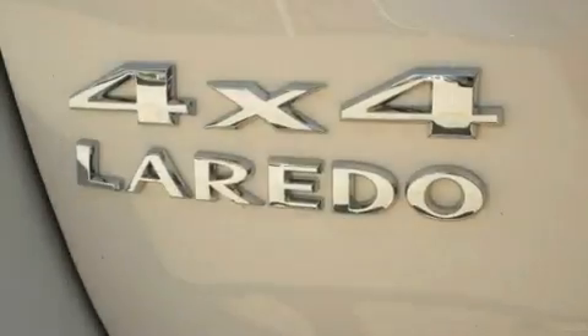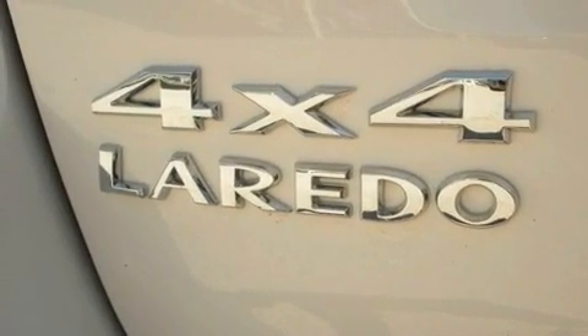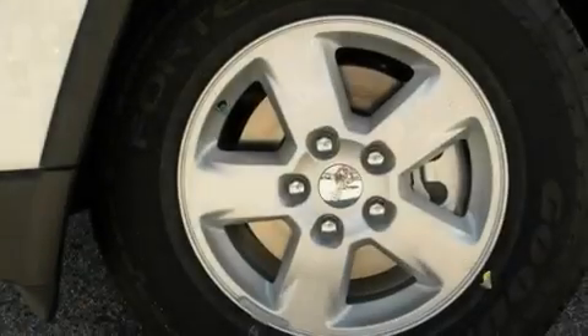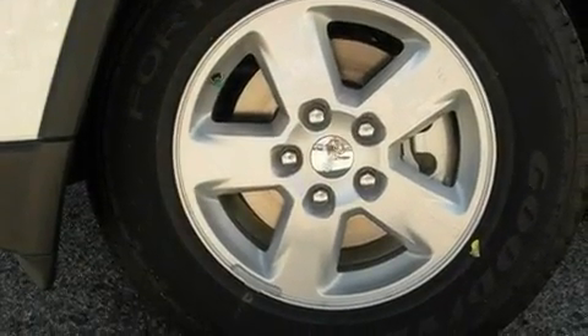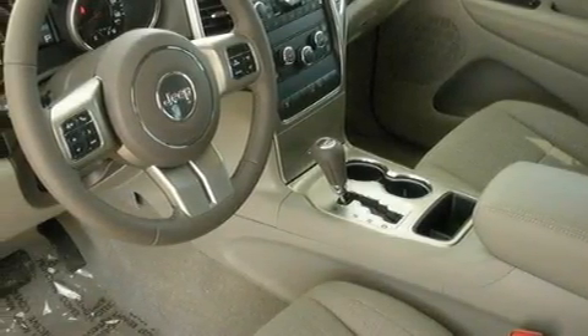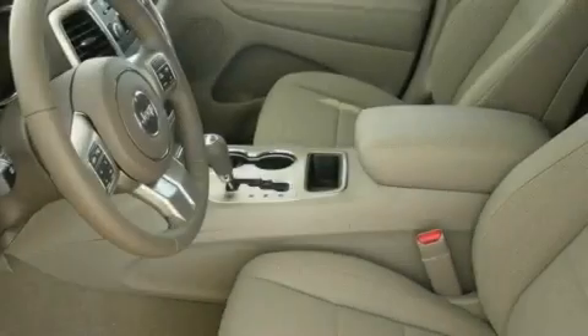Its top features include a multi-function display, air conditioning, cruise control, commercial-free satellite radio, a leather-wrapped steering wheel, a rear spoiler, a Sentry key theft deterrent system, a low-tire pressure indicator, a full-length floor console, and aluminum wheels.